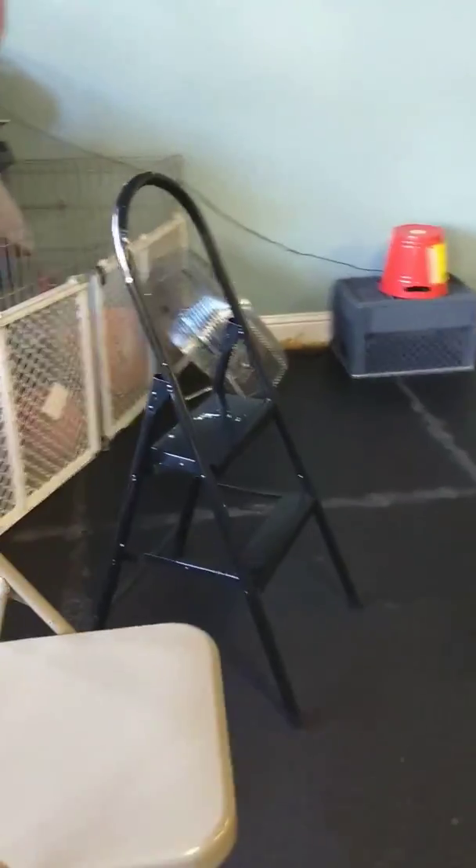Now we go out of here, we go into our interior room search. Lots of fun stuff.